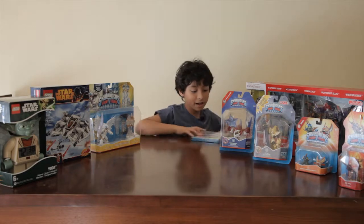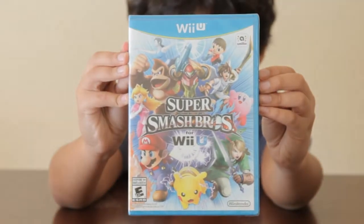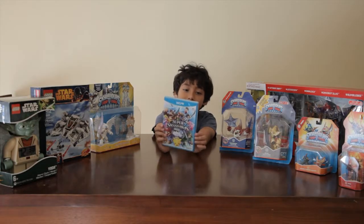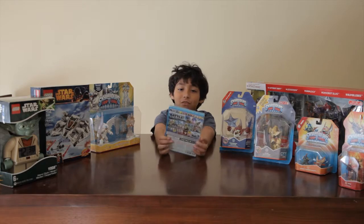I also got the new Super Smash Bros for the Wii U, which we're going to do on my channel. I've been seeing videos of it and it looks really fun.